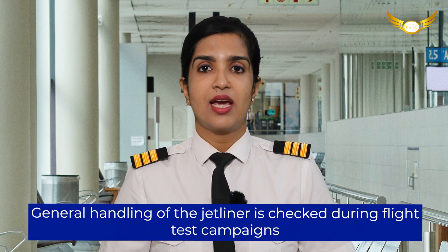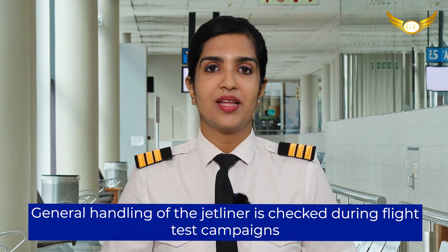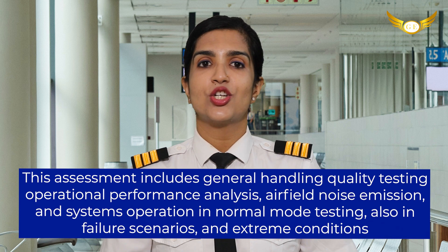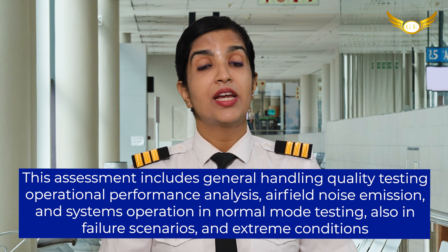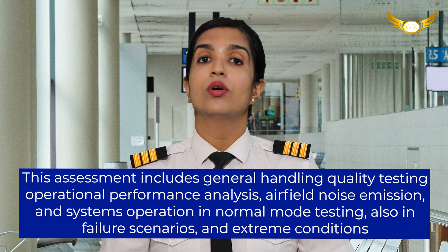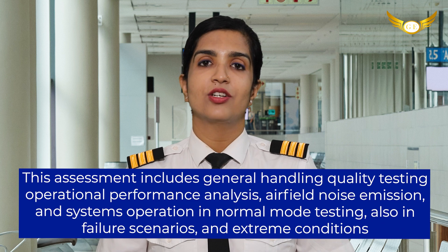General handling of the jetliner is checked during flight test campaigns. This assessment includes general handling quality testing, operational performance analysis, airfield noise emission, and systems operation in normal mode testing — also in failure scenarios and extreme conditions.